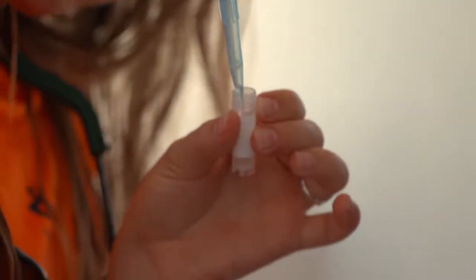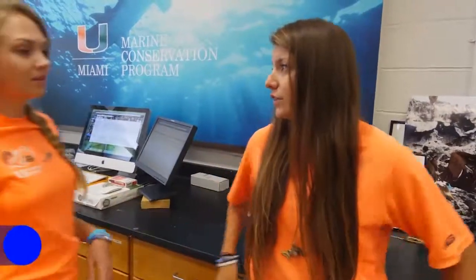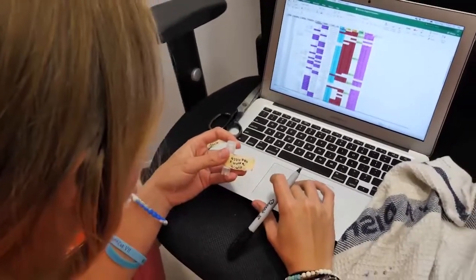We look at the blood from the sharks and we can test and see what their health levels are and what kind of stress these sharks are experiencing. Shannon is looking at nutrition in the shark's blood — specifically the levels of different molecules in their blood that store energy — to see how healthy or unhealthy the shark is, in and out of the waters surrounding Miami.